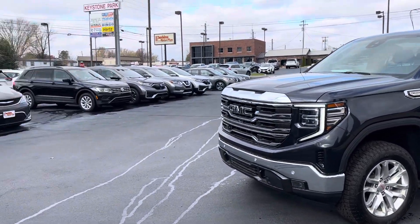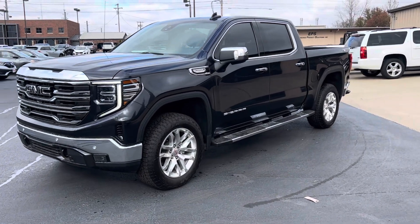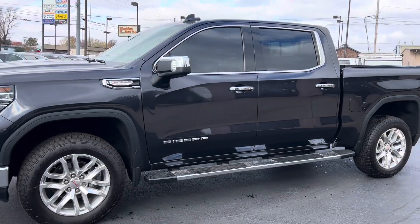Hey Weston, this is Matt at Perkins Motorplex. We just talked about this 2022 GMC Sierra. It does have the 3.0 Duramax diesel in it and it's a really good looking truck.